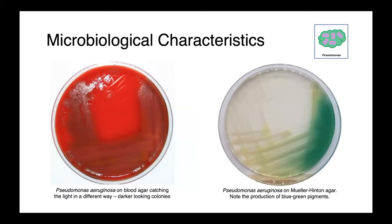Here's another example of Pseudomonas aeruginosa on blood agar. You can see the light is hitting it a little differently here, so the metallic sheen is somewhat muted. On the right we have Pseudomonas aeruginosa on Mueller-Hinton agar, and what you can really appreciate here is the production of blue-green pigments, which are characteristic of this species.